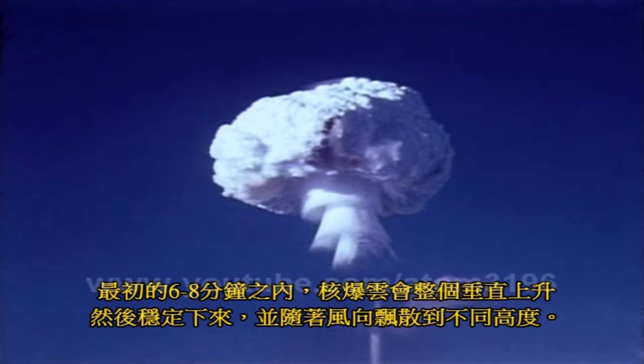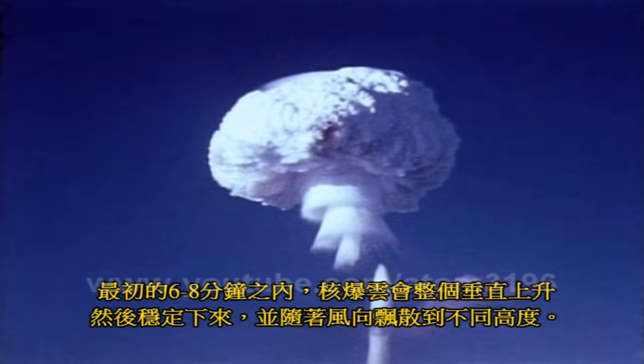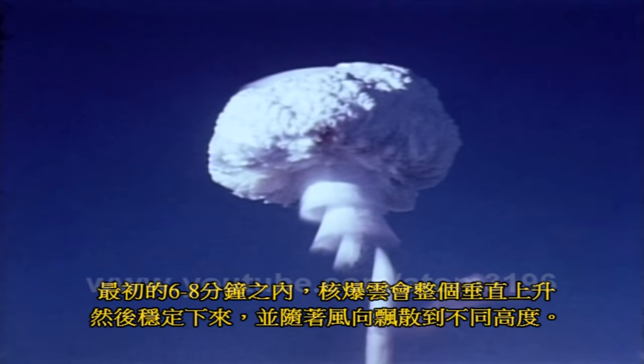In the first six to eight minutes, the cloud would rise vertically as a whole, after which it would stabilize and be dispersed according to the wind direction at various altitudes.